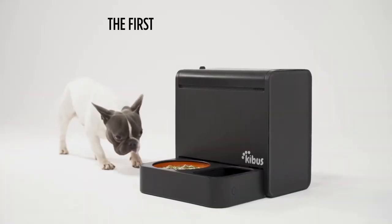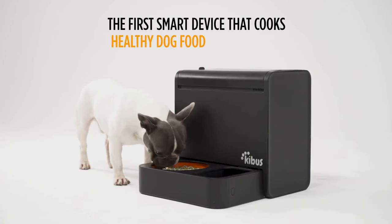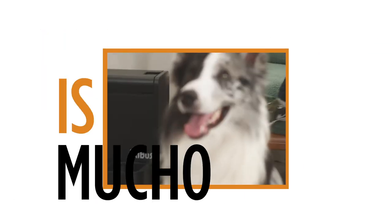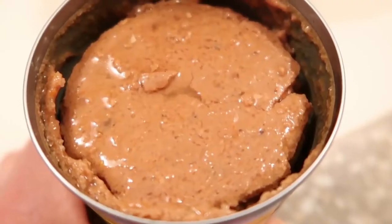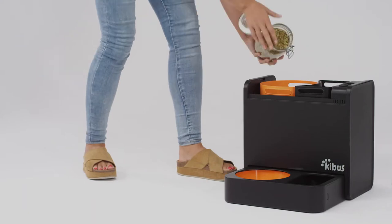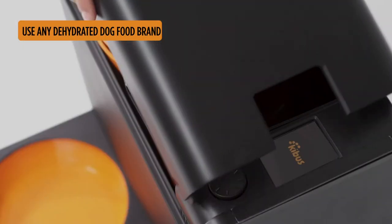Meet Kibbis, the first smart device that cooks healthy dog food automatically. We all love dog memes, but this is mucho mas. Say goodbye to those old rusty cans. Now you can treat your fur babies to the dishes they deserve using human-grade dehydrated dog food.